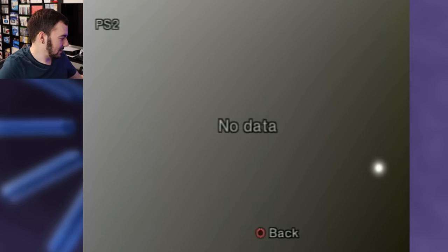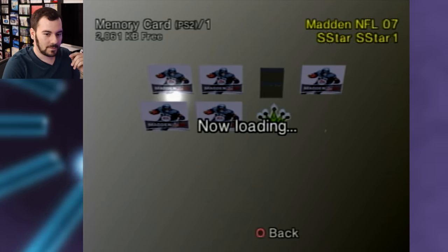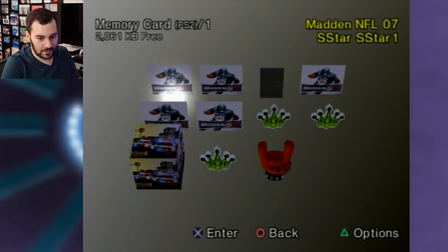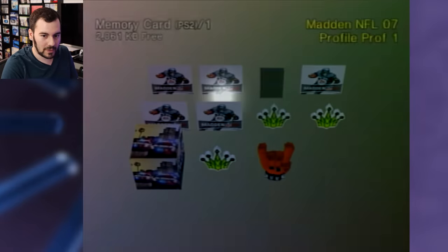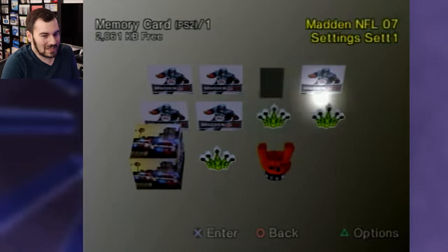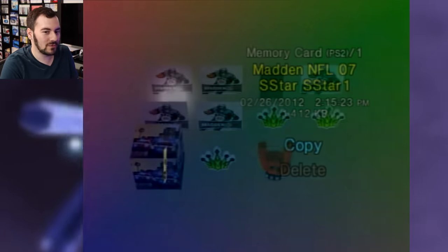System configuration. Empty, empty, empty. Some Madden — not much, but Madden going back to 2012 again. That seems pretty recent — near the end of the PS3 and 360 era.